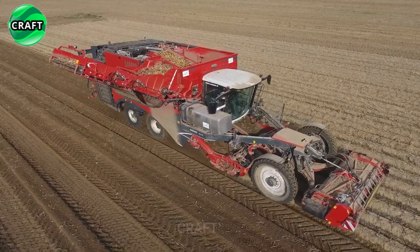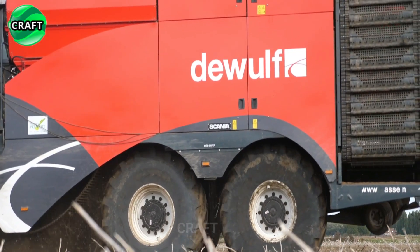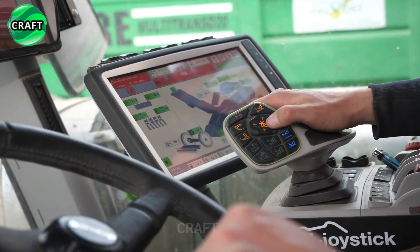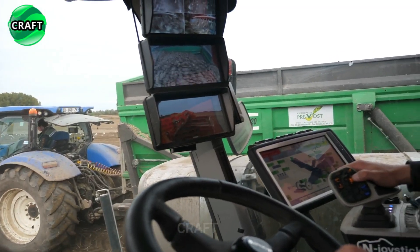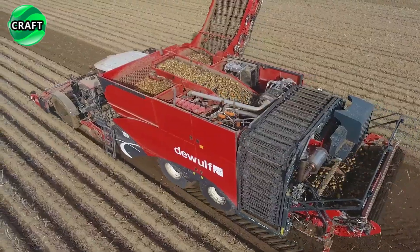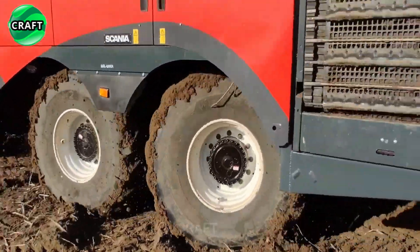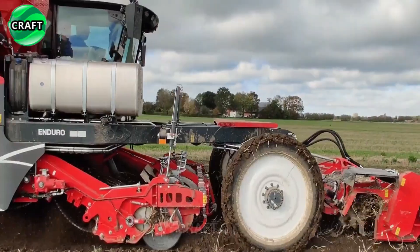It is widely used in agricultural applications around the world and is known for its exceptional performance and durability. The harvester is equipped with a powerful Scania engine delivering optimum power of 450 horsepower, making it easy to handle even the toughest harvesting conditions. It creates minimal soil pressure of 1.5 kg/cm² thanks to Soil Saver technology.